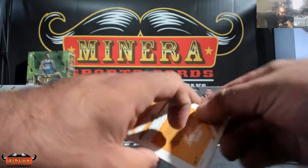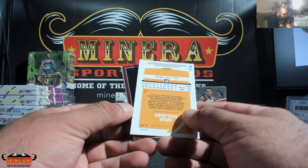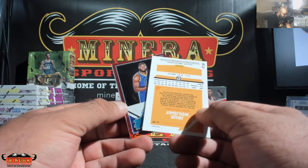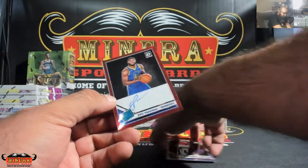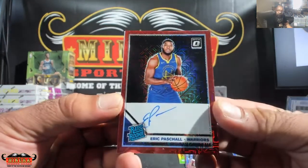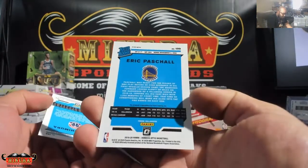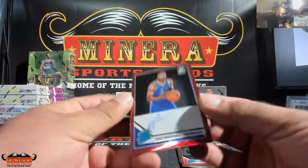Let's see your autograph — it is a rookie auto. Come on, I want to see the hands. Where's the elbow? Eric Pashaw for the Warriors. Not numbered on Eric, definitely numbered on Rui. Very nice.